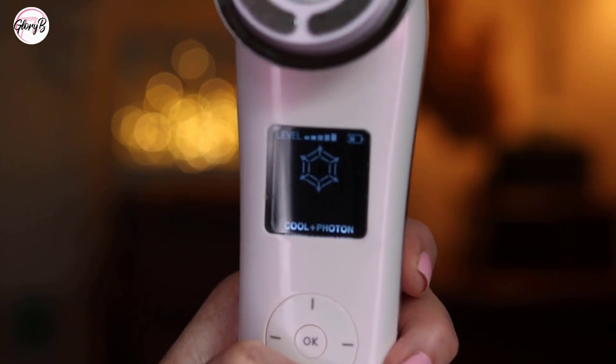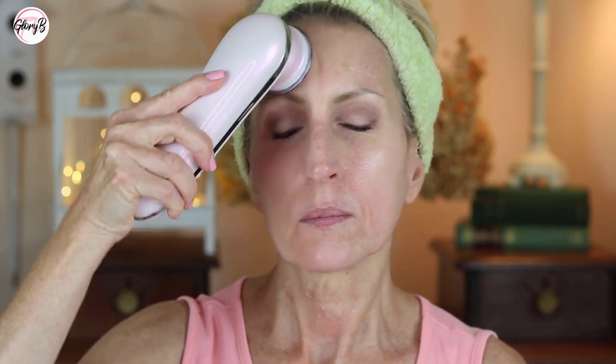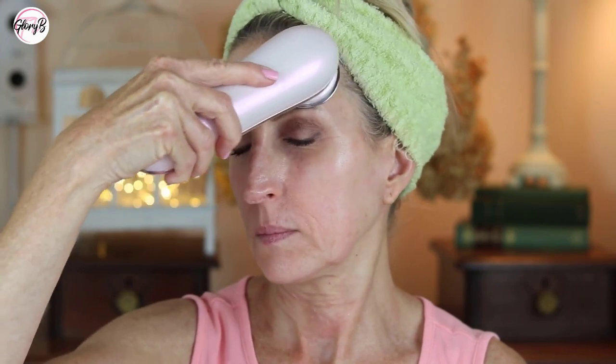The last mode is the Cool Plus Photon mode, which is the cooling function. It applies a cold compression to the skin. There's no intensity level to adjust on this mode — it just feels really good on the skin.